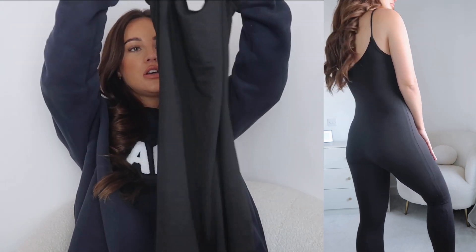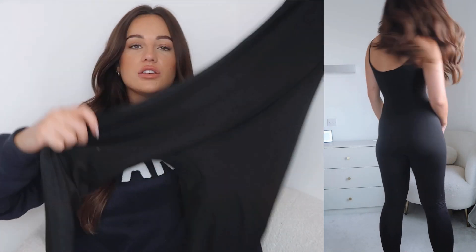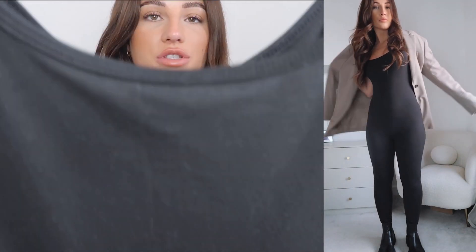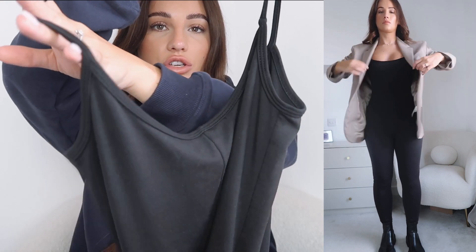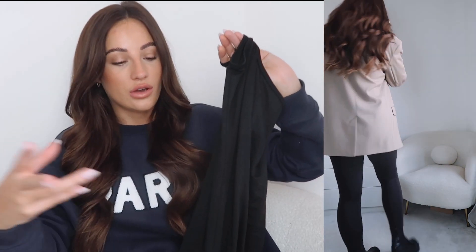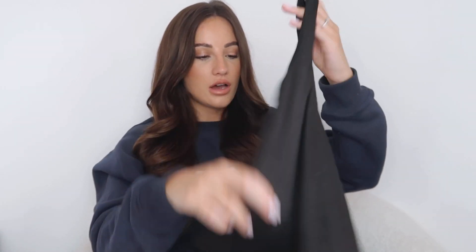It's this long jumpsuit — a really soft cotton material — it's a full-length jumpsuit with a scoop front and scooped at the back, and it's so comfortable. I thought it would be really nice with a pair of chunky black boots and a blazer over the top, but I've also been wearing it every single day at home because it's so soft. I had to take it off to show you in this video because I had it on underneath my jumper.